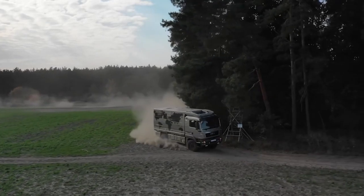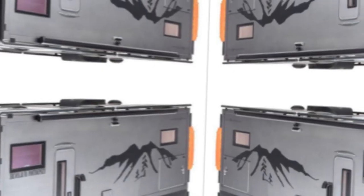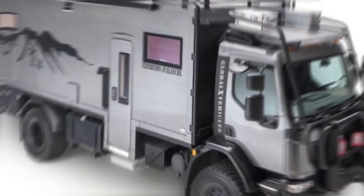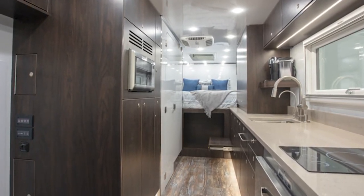The Patagonia Expedition Vehicle costs $465,000 and comes with a variety of options such as a roof rack, front or rear winch, a two-element induction stove, Mastervolt lithium-ion batteries, and more.